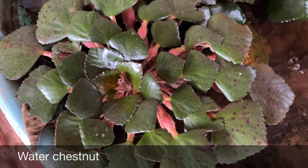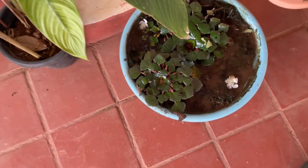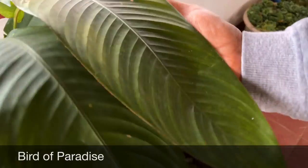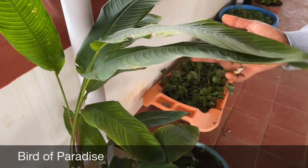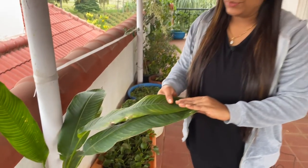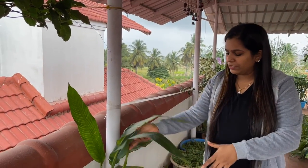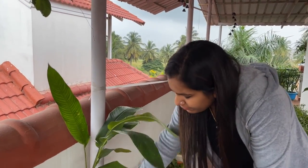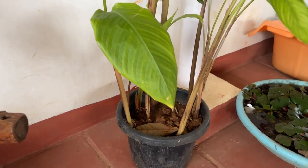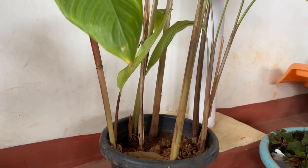Coming to the last plant here on the terrace — this is bird of paradise plant. They bloom in gorgeous red and yellow flowers. I have many of them in my front garden so I thought of growing one in a pot, and you can see how many have come up in this pot now. The leaves look very beautiful. They are super easy to grow from the root division method and I will come up with a separate video on this plant soon.